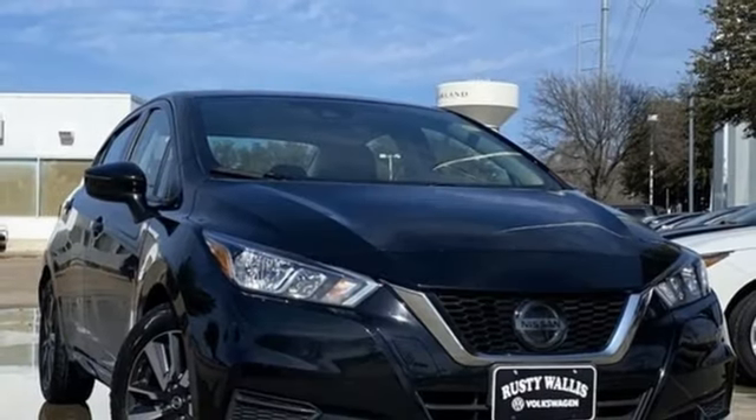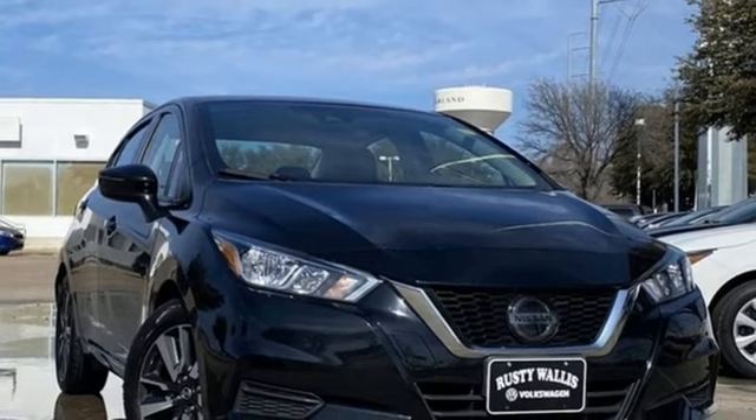Innovation. Excitement. Nissan. The time is now. See it for yourself today.